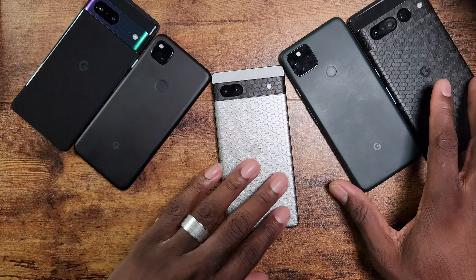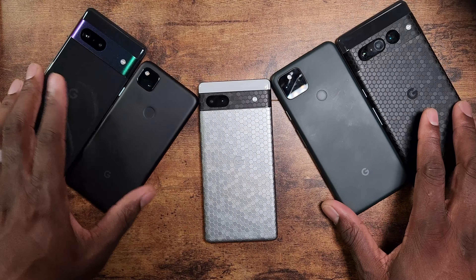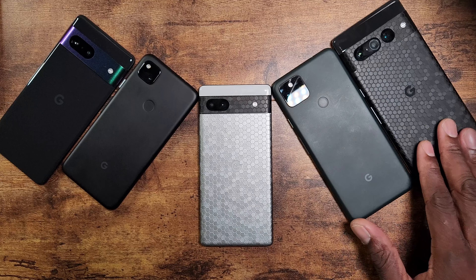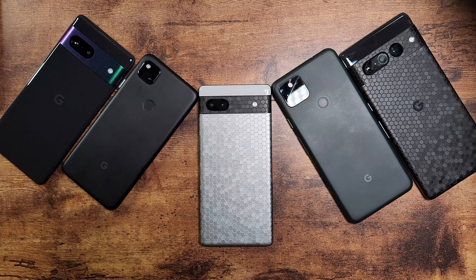Google has already sent out emails for their Black Friday deals. This is what happens when companies release good products — they can afford to discount them right away to get you into their ecosystem. And I tell you no lies: any of these devices right here, you are going to be happy with.